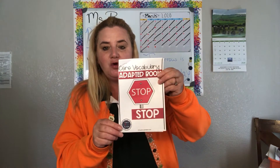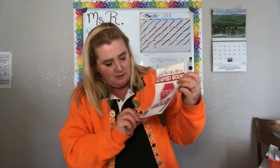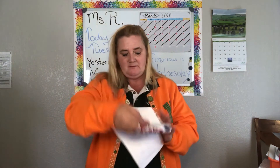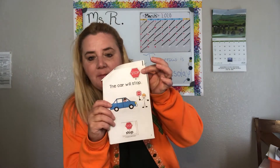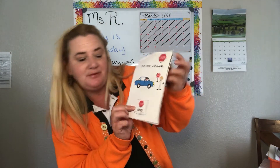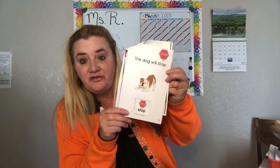Okay, let's go through the book. Core vocabulary — adapted book — STOP. The car will STOP. The dog will STOP.